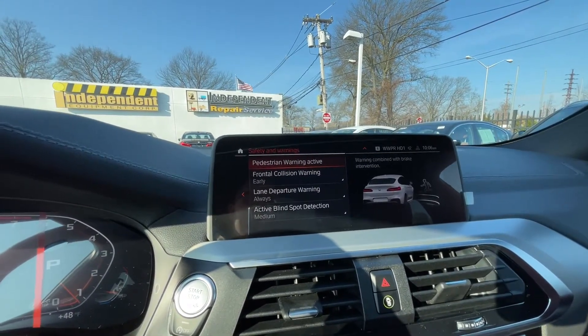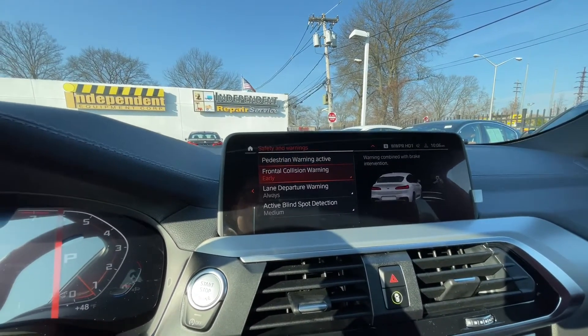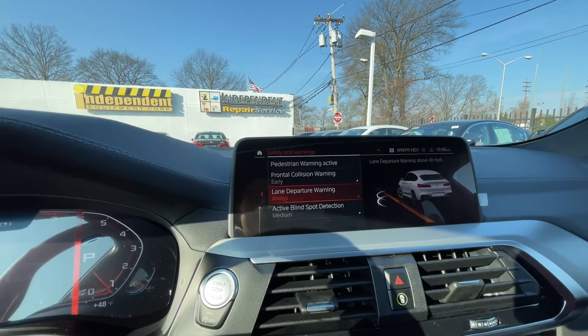Here you can adjust your settings such as pedestrian warning active, frontal collision warning, lane departure warning, as well as active blind spot detection.